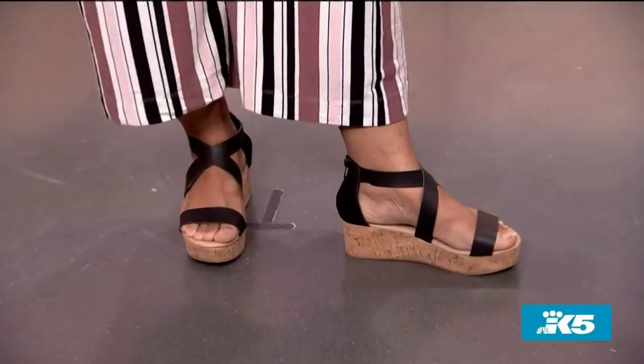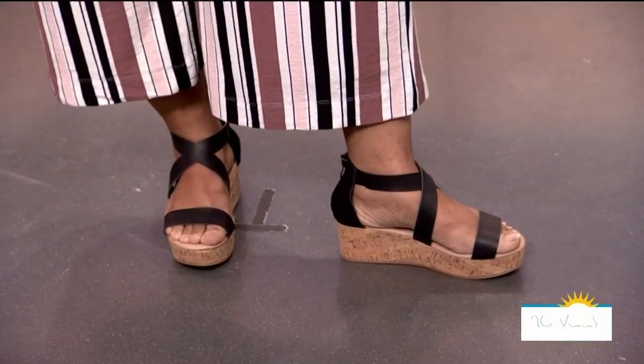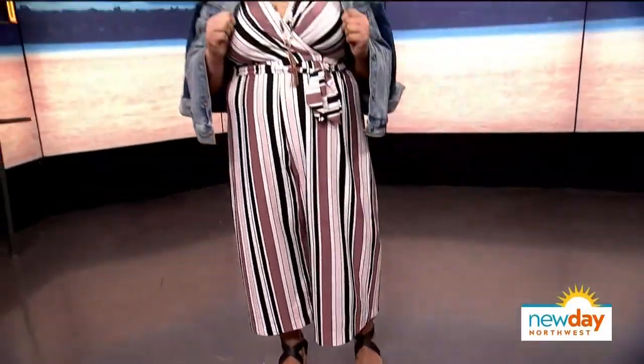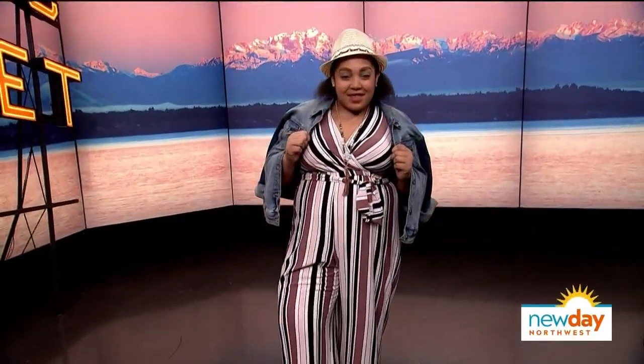You want something with a wider leg. A solid color is pretty universally flattering, as are vertical stripes — those look great up and down. Just add a little jean jacket and a hat and off you go. And a shout-out to Torrid for a great selection of wide shoes — flats, espadrilles, and wedges. Nordstrom does not have a great wide selection, but Torrid does.